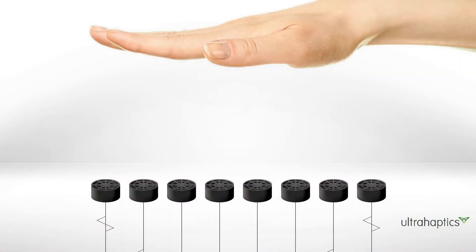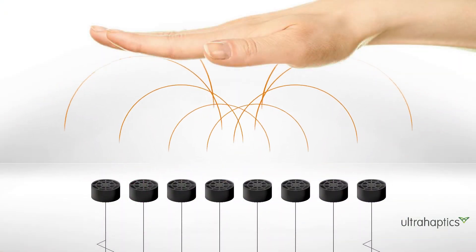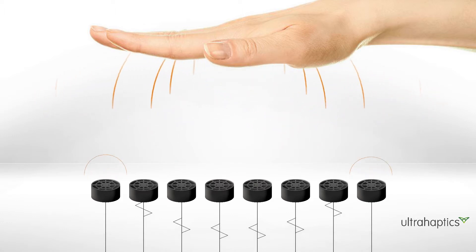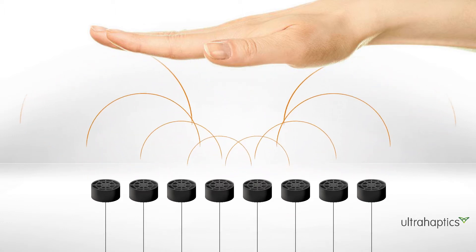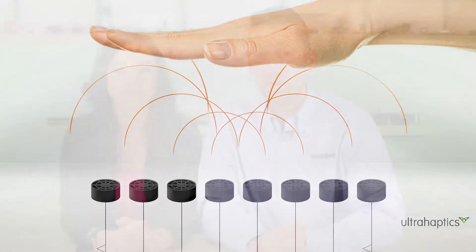In short, haptic feedback is the sense of touch that devices send back to a user, often as vibrations or tapping. Haptic feedback is common in tablets and smartphones, but these ubiquitous forms of haptics all rely on direct physical contact by that user.